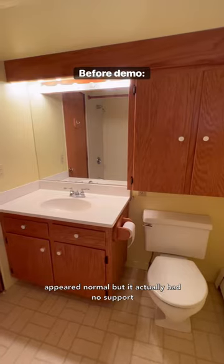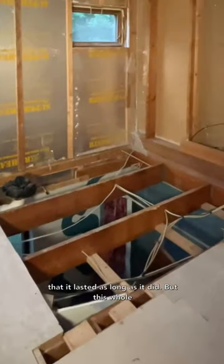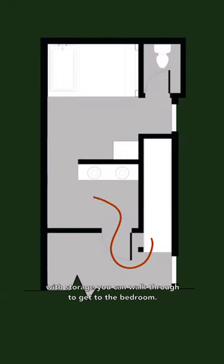This bathroom appeared normal but it actually had no support underneath the flooring, so it's a miracle that it lasted as long as it did. But this whole area is going to become one big bathroom eventually, with storage you can walk through to get to the bedroom.